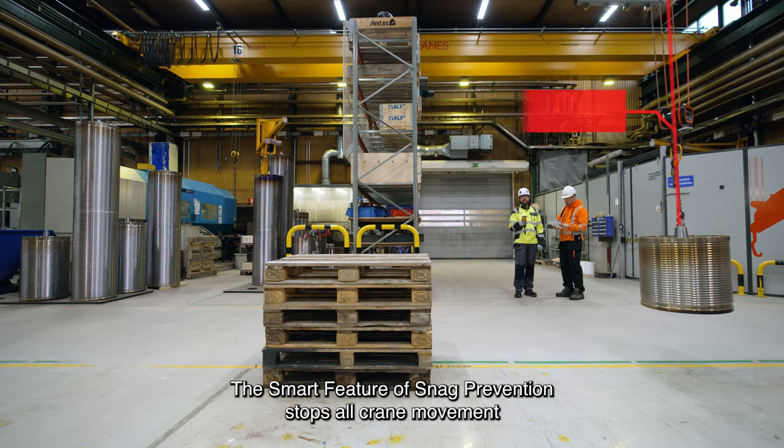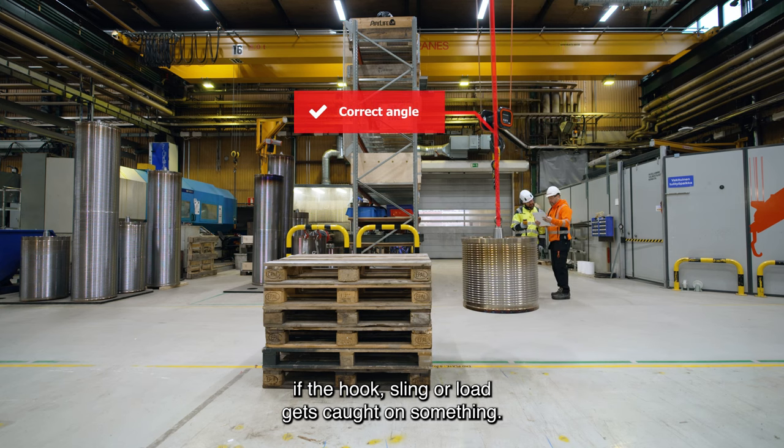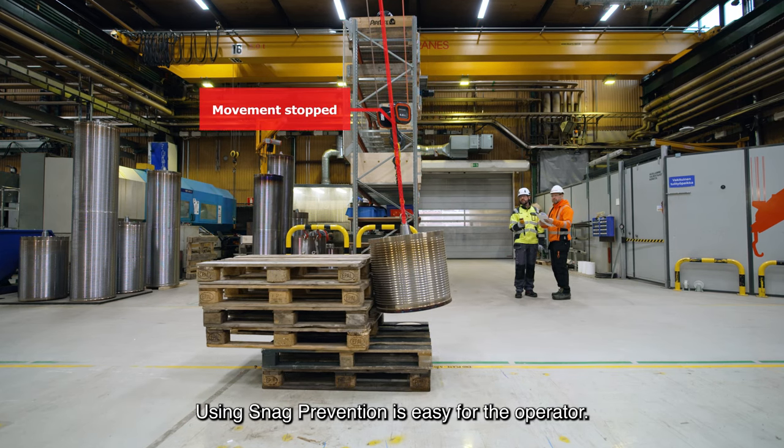The smart feature of snag prevention stops all crane movement if the hook, sling or load gets caught on something. It is based on a continuous measurement of rope angle. Using snag prevention is easy for the operator.